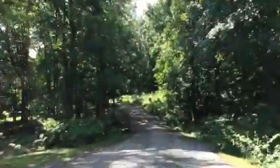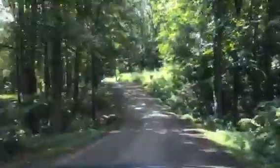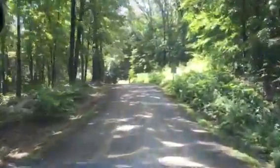This is the entrance to the campground. It's pretty.